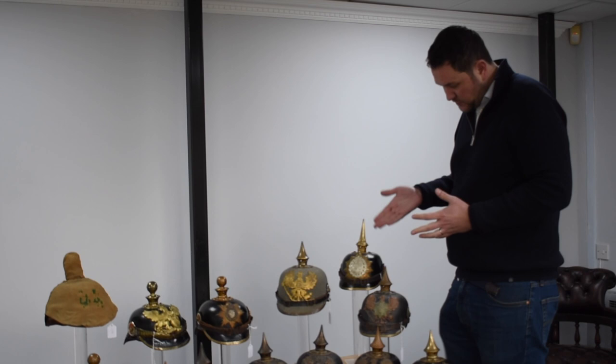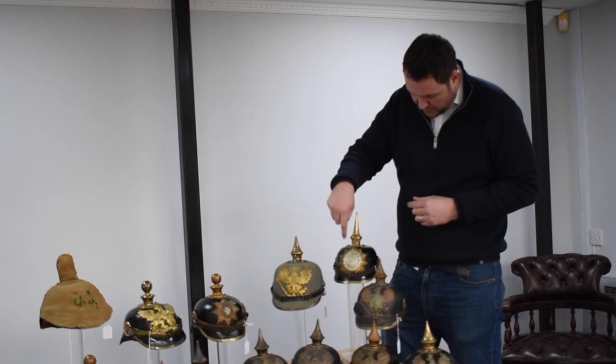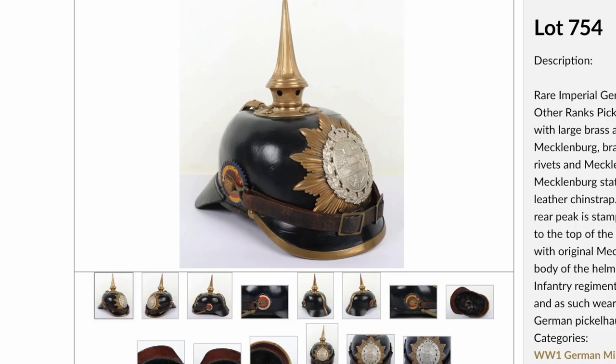We'll start along the back row, which will be simpler. The first one we come to is a very rare example — probably one of the rarest we have here — which is for the state of Mecklenburg. This one has the original Mecklenburg enlisted ranks helmet plate to the front with a big starburst, and the original Mecklenburg other ranks cockade.